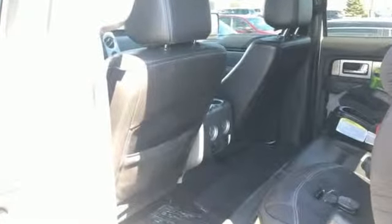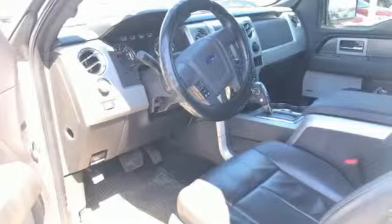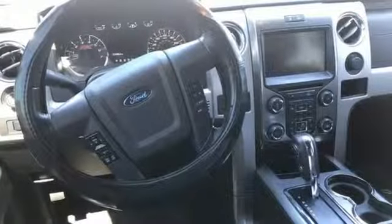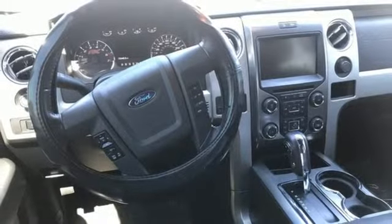Plus, it offers an exciting list of features: AM-FM satellite radio, 3 12-volt power outlets, air conditioning, and auto-dimming rear-view mirror, easy lift and lower tailgate.